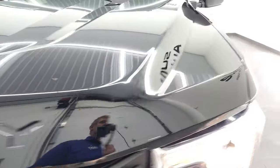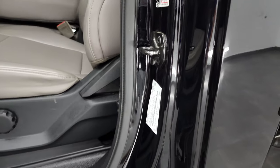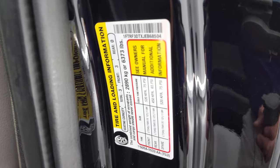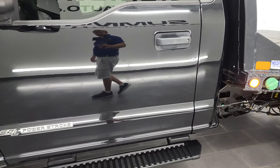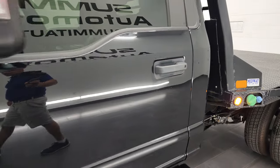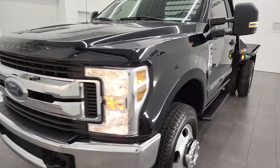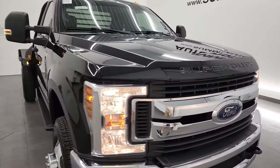You can see the emissions sticker right there. I will show you the tire and loading information sticker as well. I would highly recommend this truck from a quality and condition standpoint.